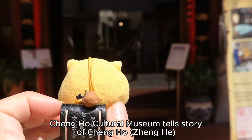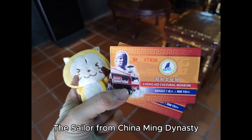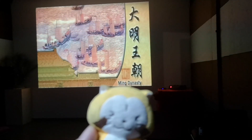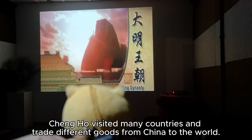The Cheng He Cultural Museum tells the story of Cheng He, the sailor from China's Ming Dynasty. Cheng He visited many countries and traded different goods from China to the world.